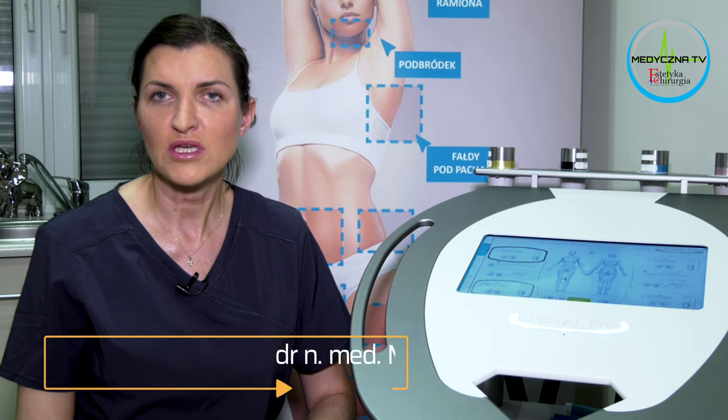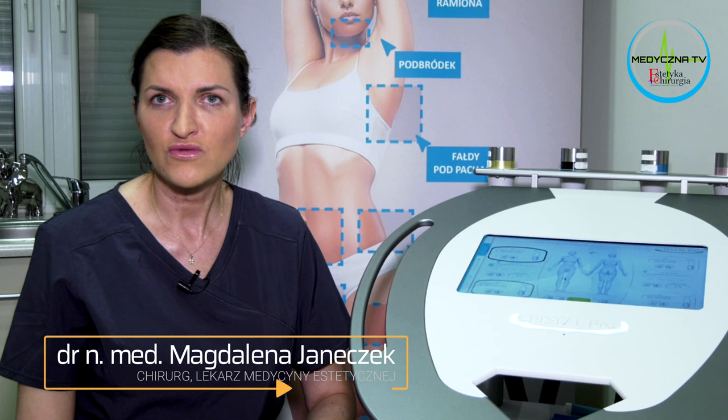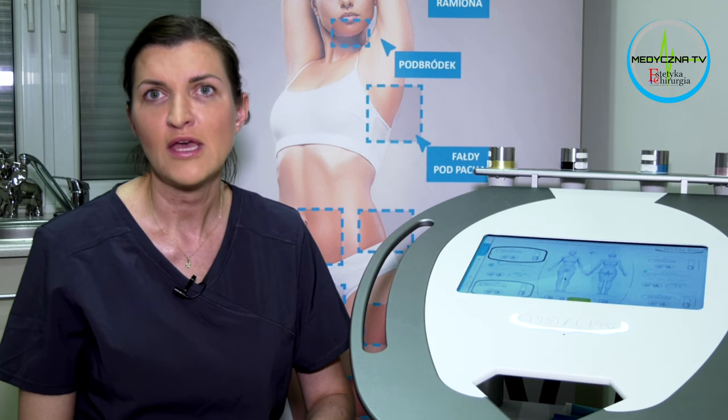Zawsze zwracam uwagę pacjentowi, żeby informował, jeżeli odczuwa jakiś dyskomfort, jeżeli odczuwa pieczenie, zbyt duże pociąganie, które wynika z tego, że tkanki są wciągane w głowicę w związku z próżnią. Zawsze lepiej jest zmniejszyć troszeczkę parametry, wydłużyć nawet całą operację o jeden zabieg, ale niech każdy będzie przeprowadzony w bezpiecznych warunkach.